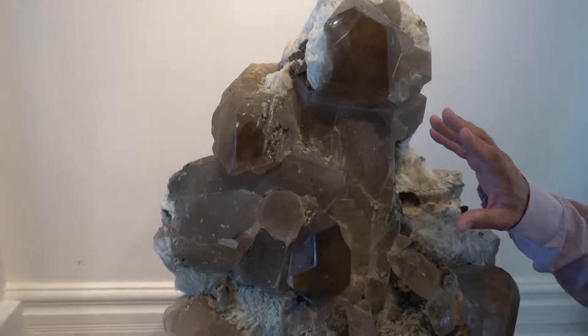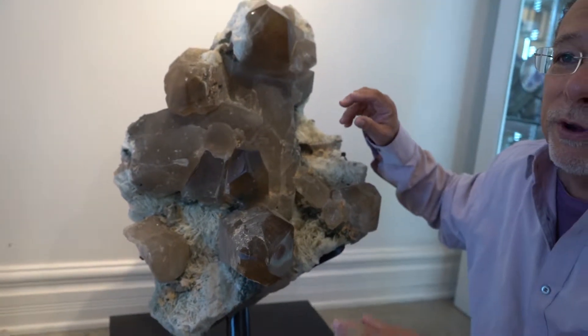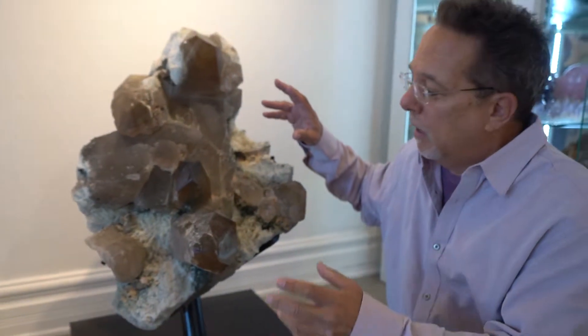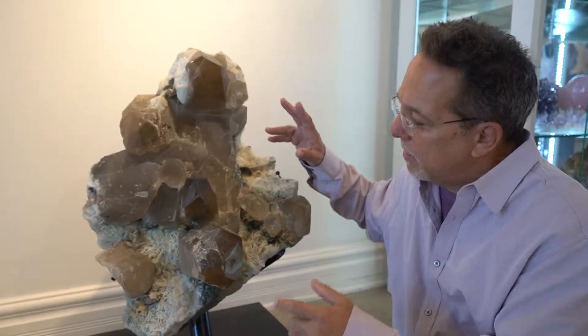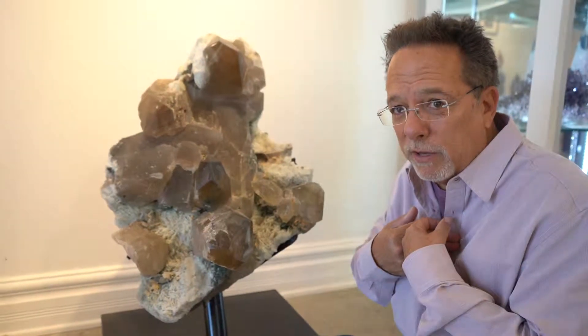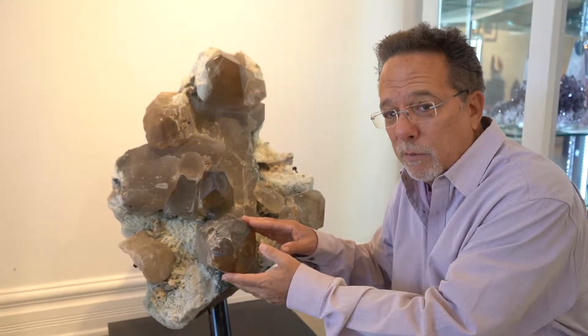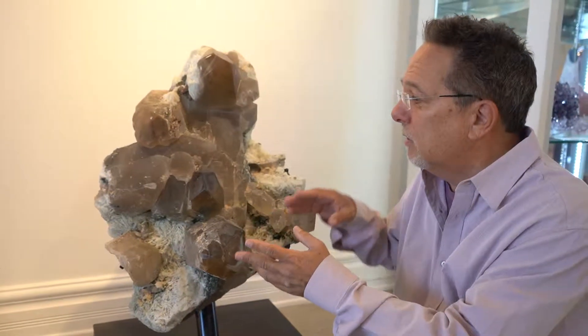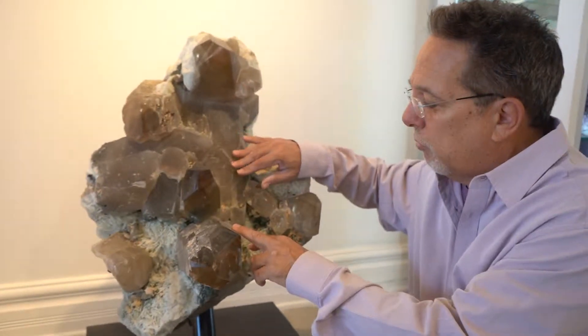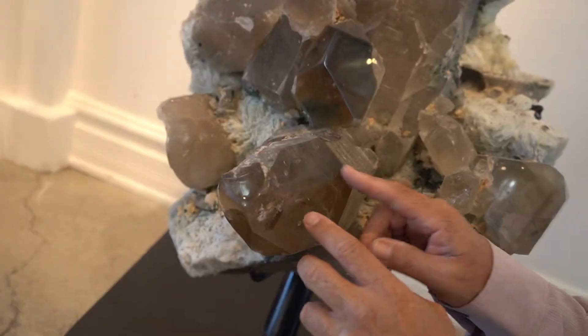Often we see pieces and they're fully polished, or they're completely rough, or in their natural state. And this piece is a combination of both. I tend to like the polished parts of pieces, but many people like to see the stones and the crystals in their natural form. And in this piece, you actually get both of them.